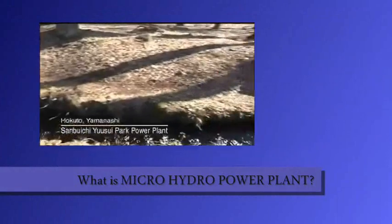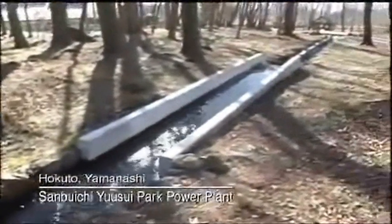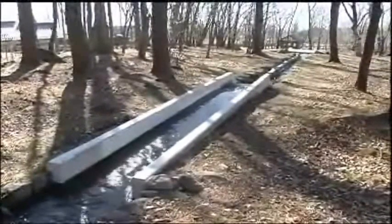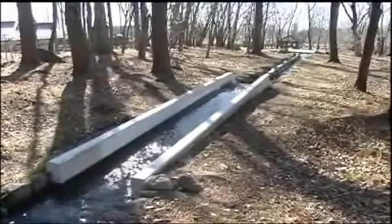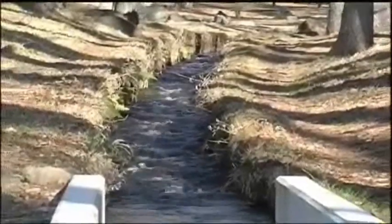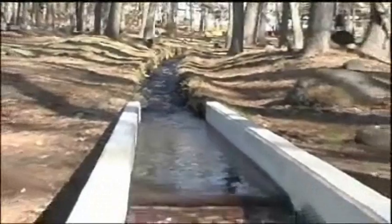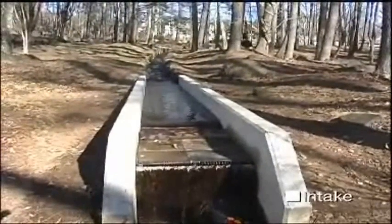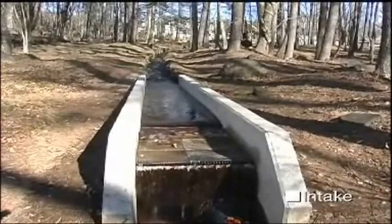The Makoichi Yusui Park in Hokuto, Yamanashi, is a perfect example of micro-hydropower generation. Mountain spring water is the water source. Micro-hydropower doesn't require a dam — water directly goes into an intake.